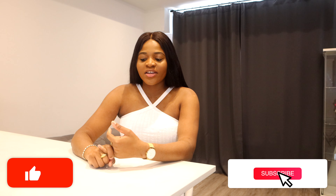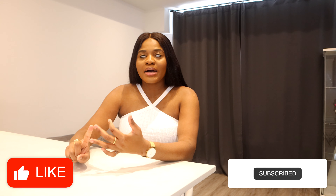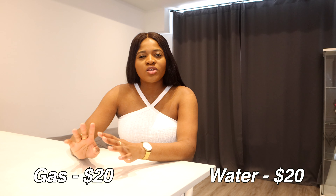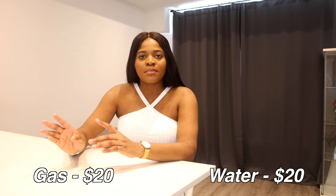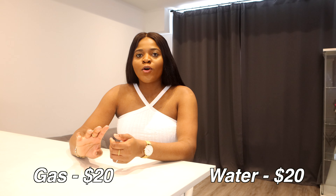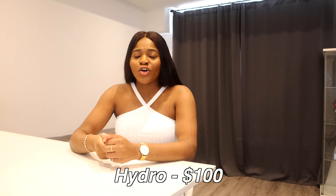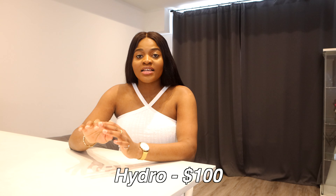For utilities — hydro (electricity), water, and gas — utilities aren't inclusive. For gas and water together I pay about $20 a month. For hydro, the maximum I pay is $100. So my share of utilities comes to about $140 a month.